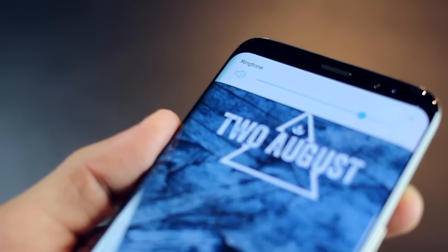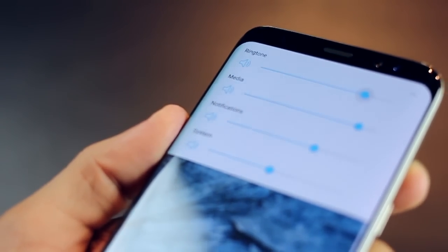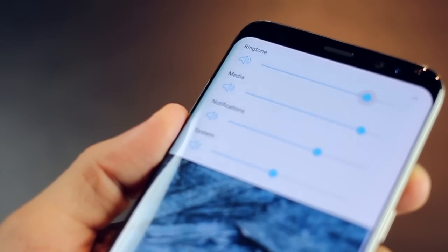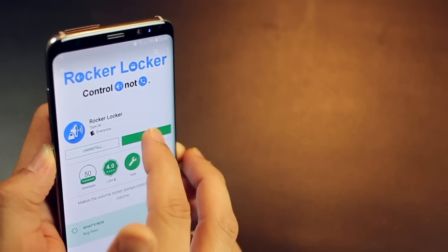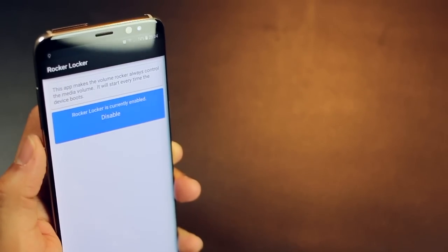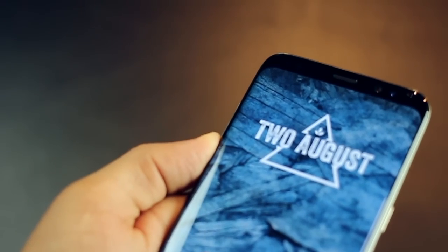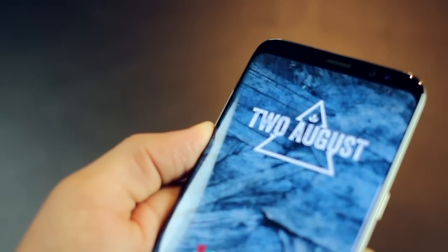One problem with Android phones is that the volume rocker is by default set to change the ringtone volume. The media volume control only comes when you're already in a video player or a music player. Rocker Locker changes that and defaults your volume rocker action to media volume, so you don't have to wait to start a video or open a player to change the media volume.